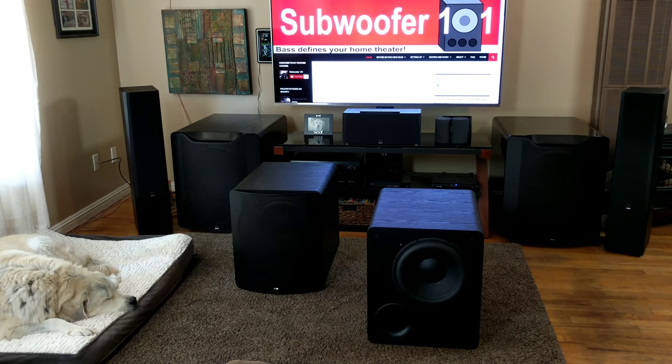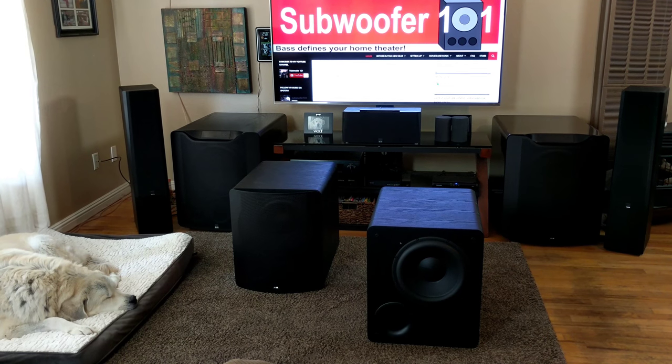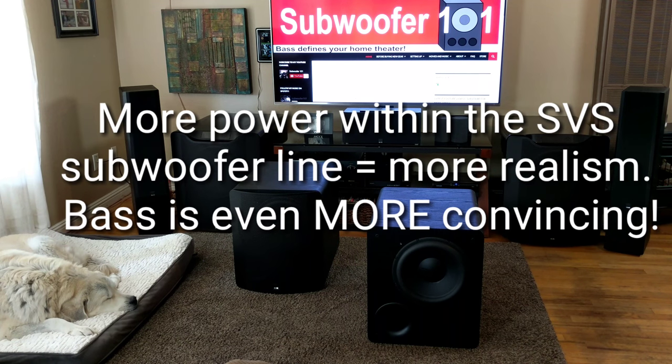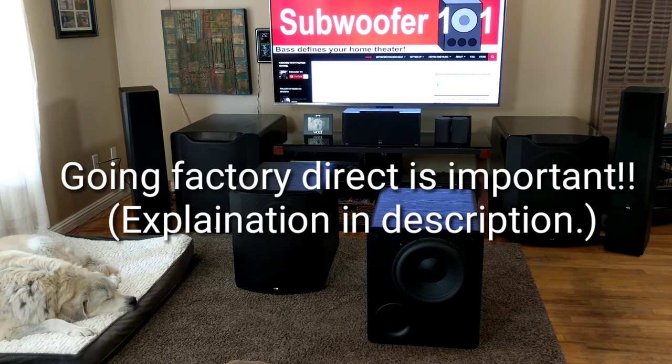It's just an exciting step up for people coming from basic subwoofers or subwoofers that are a little more pedestrian. When you're coming from a basic sub into something like this, the difference is outrageous. They're just my favorite subwoofer because of everything they represent. And the fact that you can get into these and then use the trade-up program within a year if you want to step up to something.